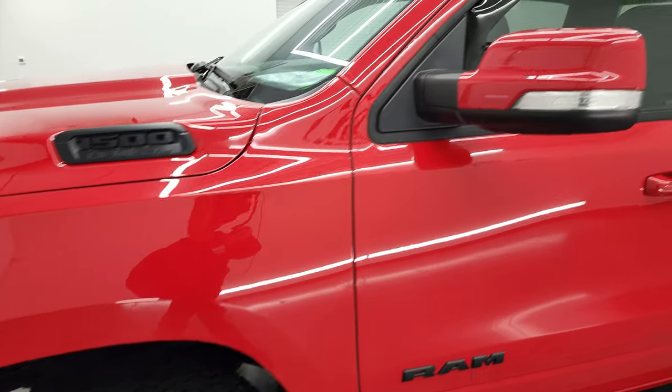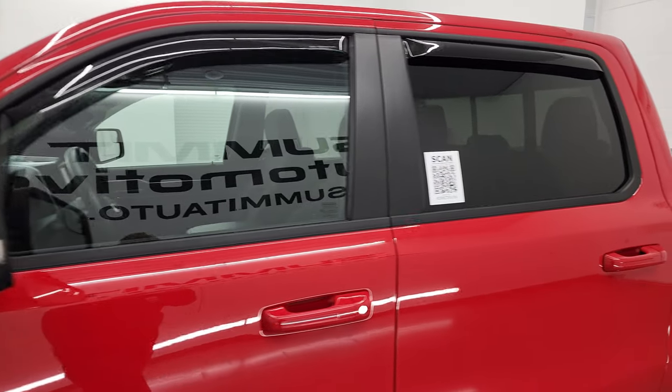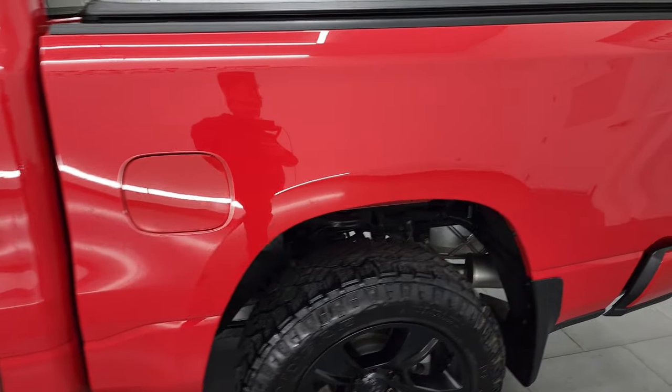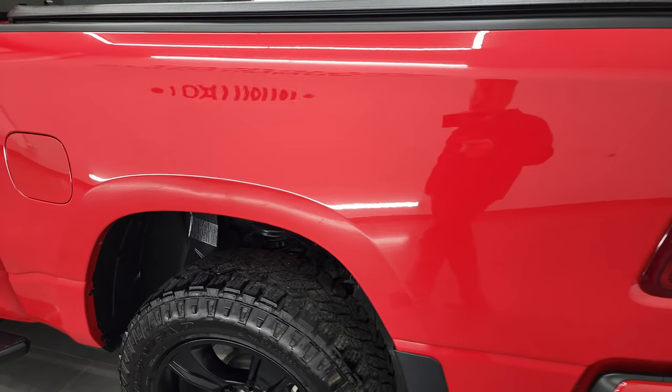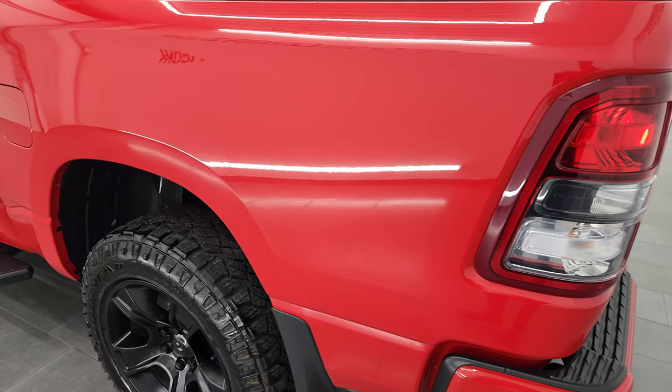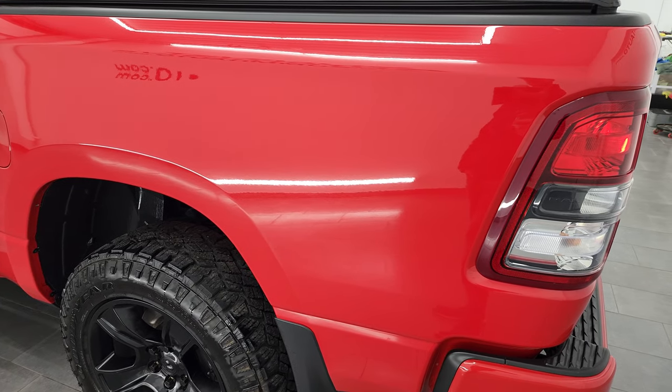Flame red clear coat is the color, and I shoot all my videos in 4K. So if you have HD capabilities on your computer, tablet, smartphone, or television, I recommend turning them on now because it is your best way to check out the quality, condition, options, and cleanliness of the truck before seeing it in person.